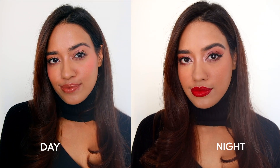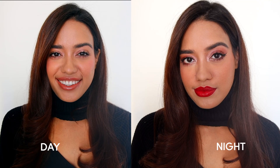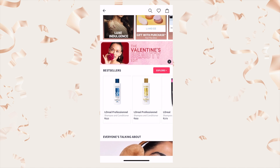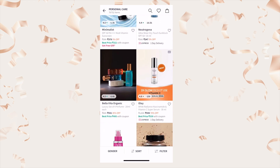Hello Myntra beauty fam! Today I'm going to show you how you can take your everyday daytime look and turn it into a glamorous nighttime look. Myntra has a new beauty section where you can get all products from skincare to makeup, from affordable to luxury, under one section. This video is for one of those days when you have work in the morning and a party at night — one of those working Fridays. Before we begin, don't forget to press subscribe and let's get started!